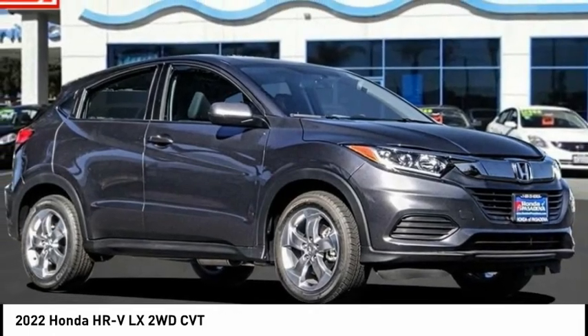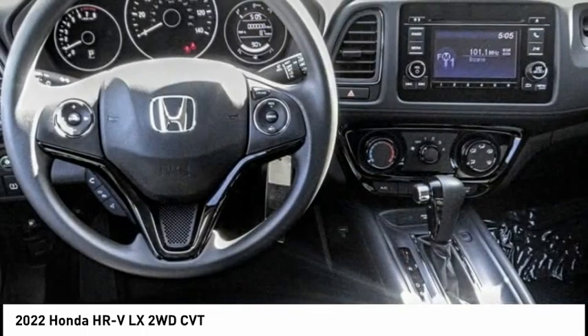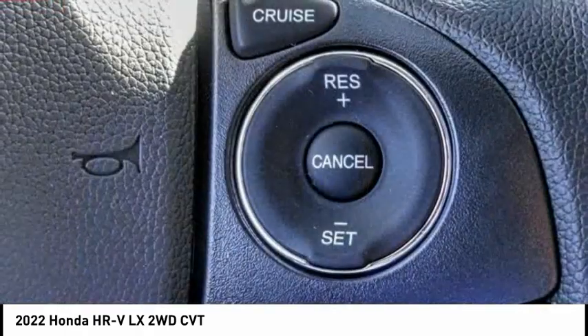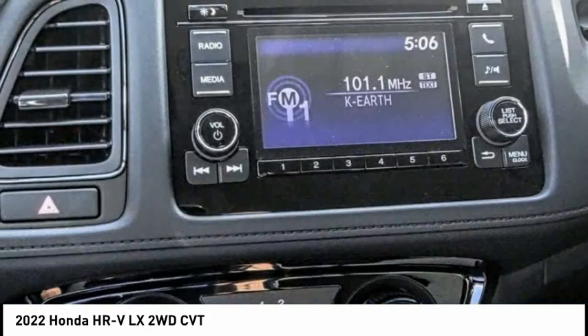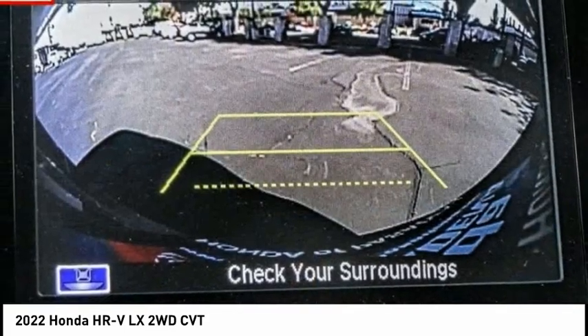Come test drive the 2022 Honda HR-V. The HR-V has a good-looking exterior with a clean design. It comes with a well-tuned suspension and a handsome, flexible interior with tons of options to choose from. This vehicle has less than 100 miles. Wouldn't you look great in this vehicle? Stop in today and see for yourself.